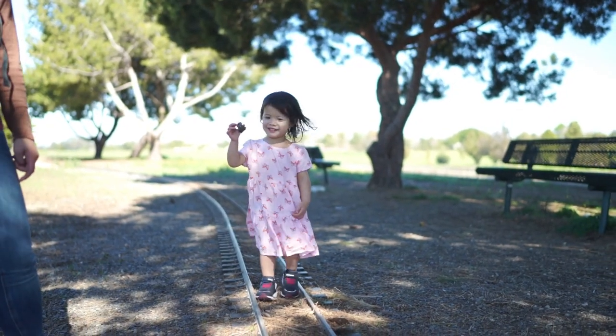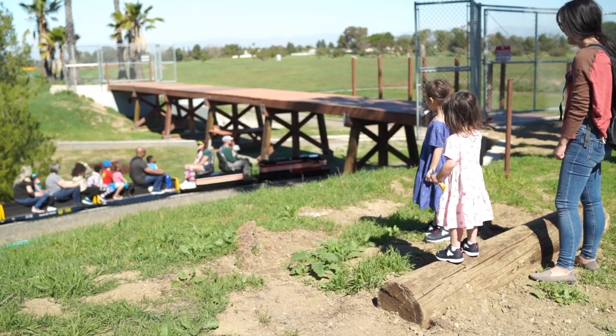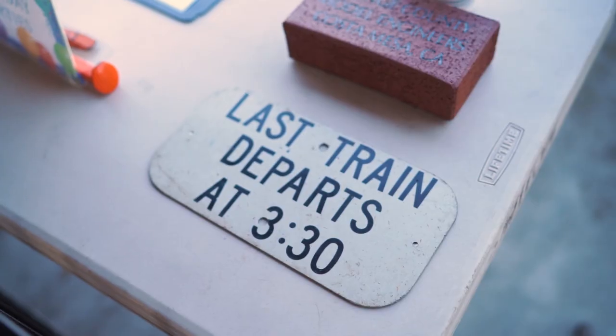Out there you'll find some benches and even a picnic table out by the train's bridge. In total we ended up staying there for about an hour and a half, and on the way out we gave a small donation to help keep the free train weekends available to the public.